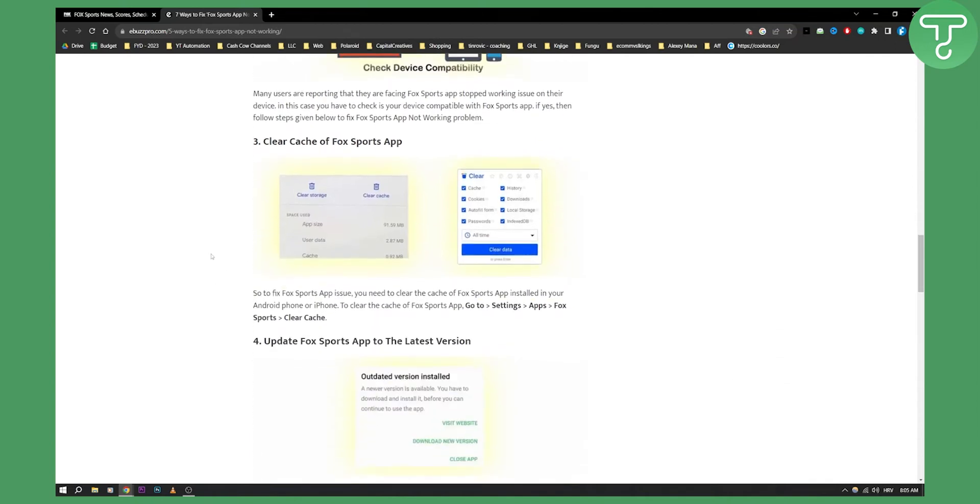Third is to clear the cache of the Fox Sports app. Make sure to clear the cache of the app. You can go to Settings, then Apps, then Fox Sports, and then clear the cache — at least on Android. On Google Chrome you can also do that as well.